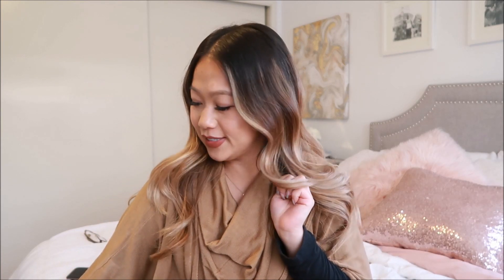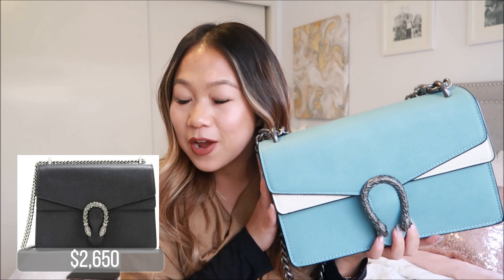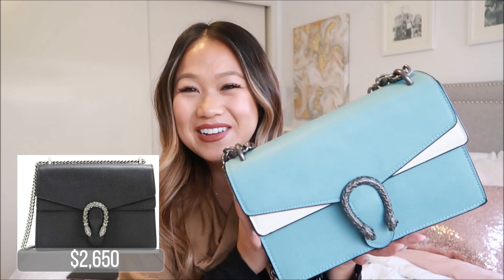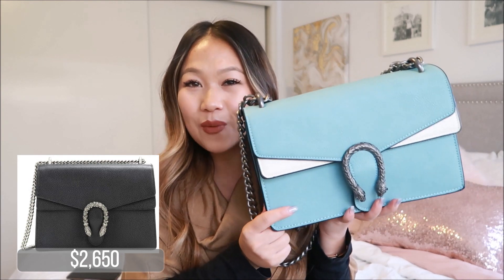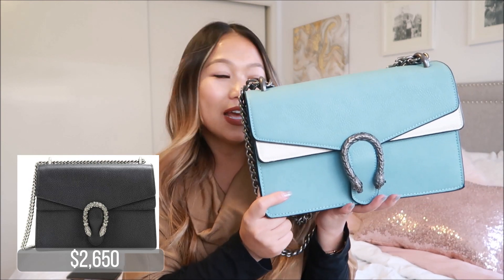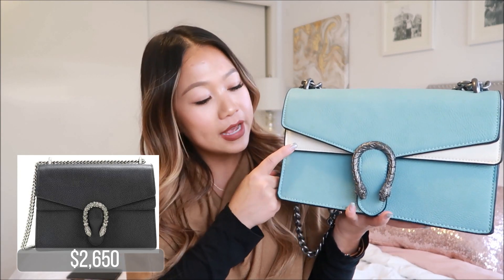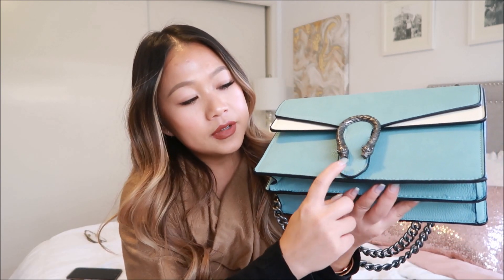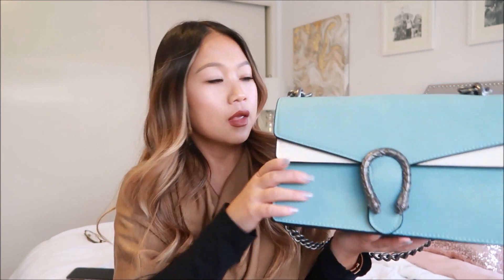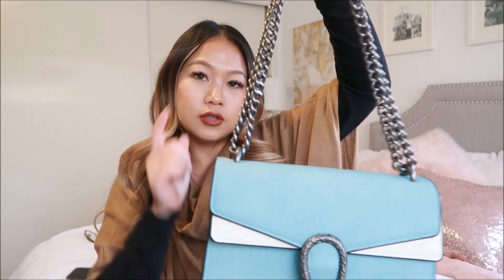The third bag I'm going to show you guys is a dupe for the Gucci Dionysus bag. And it looks like this — I hope I said Dionysus right; if I didn't, I'm sorry. Here's the dupe bag. I purchased this one for only $49.99. Wow, that is a killer steal. It does come with the contrast color, just like the Gucci bag has, and this embellishment here. This one has little jaguars at the tip of the little metal piece. And it also comes with the double shoulder chains.